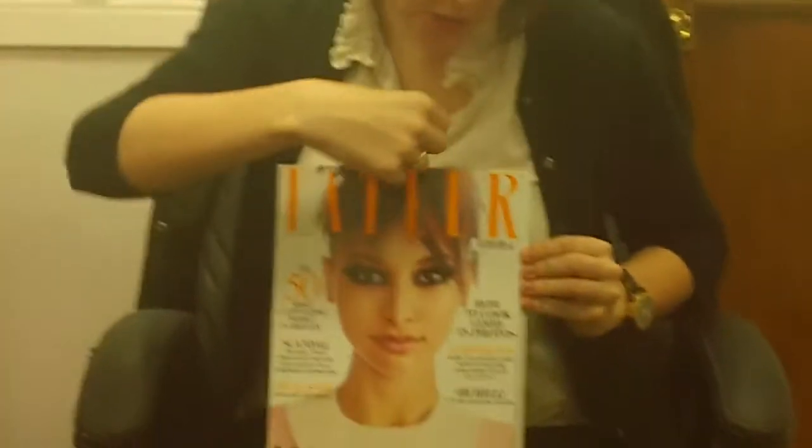We have Erin here with Luxury Daily. Can you show us through the latest issue of Tatler? Yeah, so this is the March issue of Tatler Magazine.